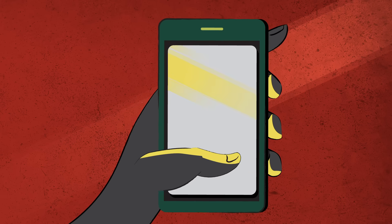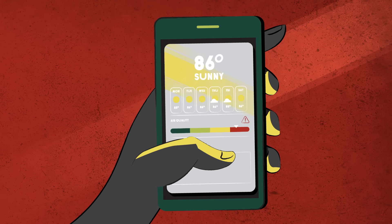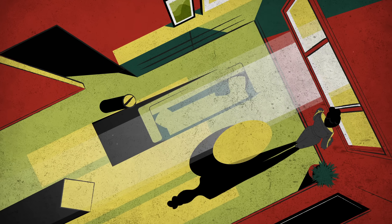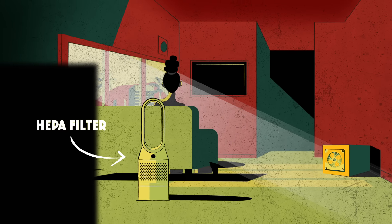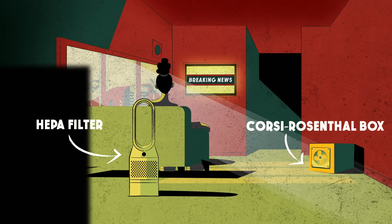Even with the right mask, it's still smart to check air quality indicators and to stay indoors when the threat level is high. And just like a mask, you'll want to make sure your house is well sealed. You can do this by closing windows, turning off fans that vent outside, and using HEPA filter-equipped air purifiers or their cheaper DIY cousin, the Corsi-Rosenthal box.